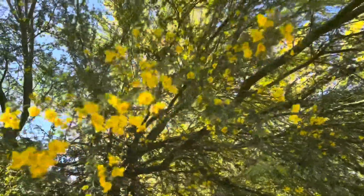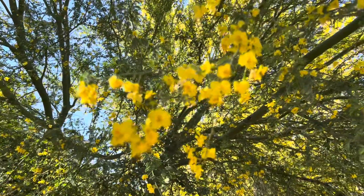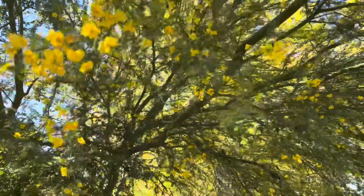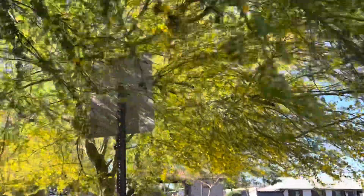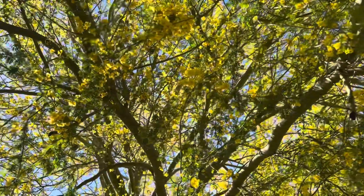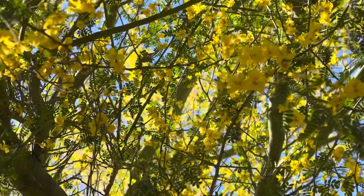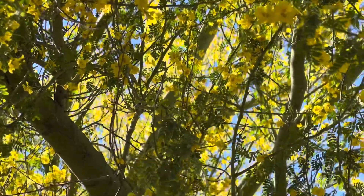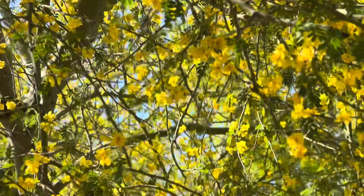They're in full bloom right now, which is why I figured I'd make this now, because they are looking amazing. They get absolutely covered in these glorious golden flowers. Typically it happens a little earlier than it's happened this year — they had a bit of a late onset spring bloom, at least compared to the past few years, but they look absolutely amazing from April through May, and then the flowers kind of go away.